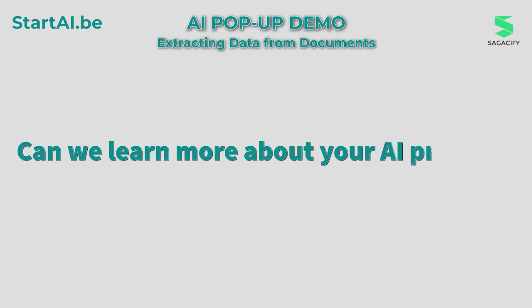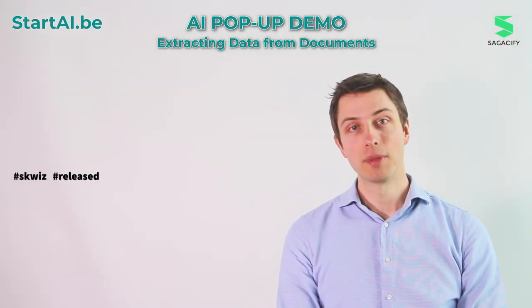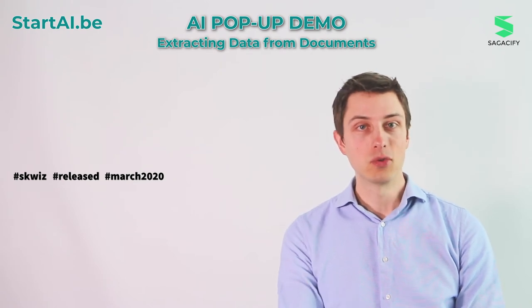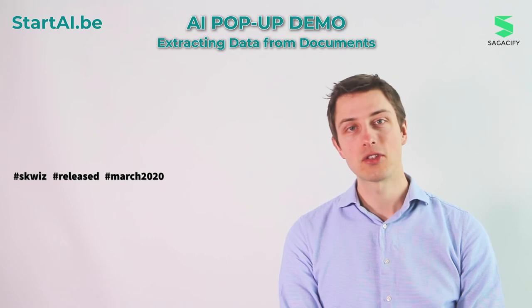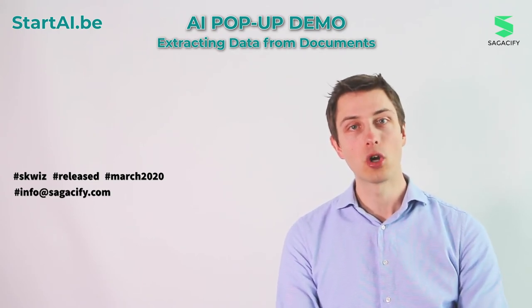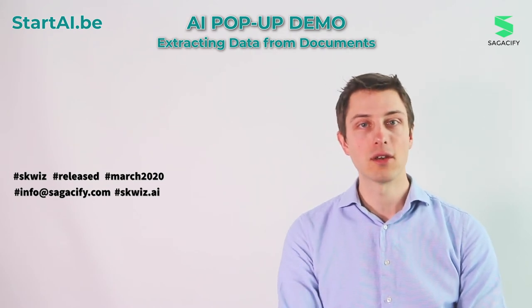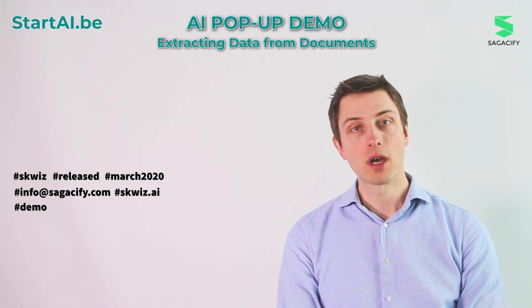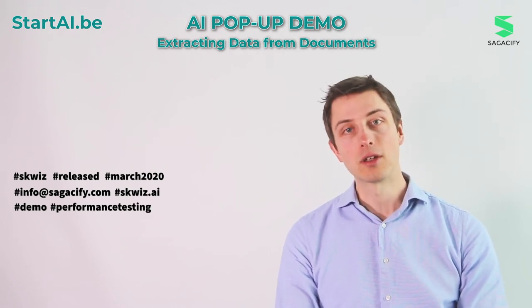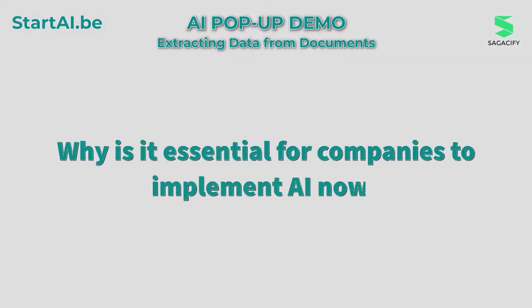Can we learn more about your AI product? Squiz was publicly released at the beginning of this month. So if you want to get access to a demo so that you can try it for yourself, just send us an email at info@sagasfi.com or visit the website squiz.ai, and we'll send a demo right to you. With that demo, you can try it with your own documents — a few hundreds of them — and feel how it works for yourself.